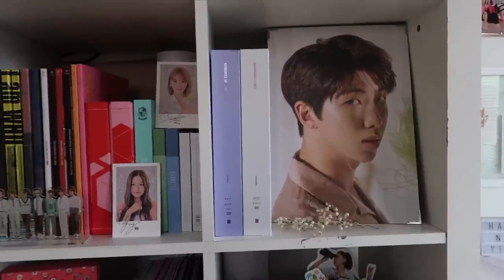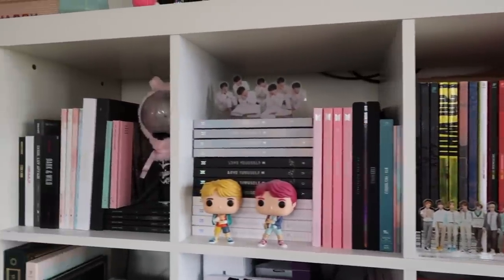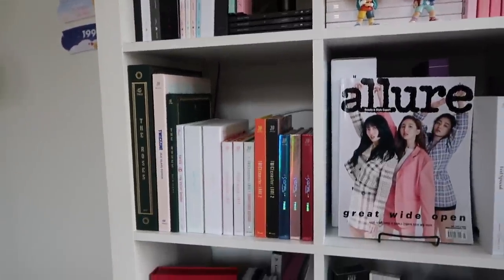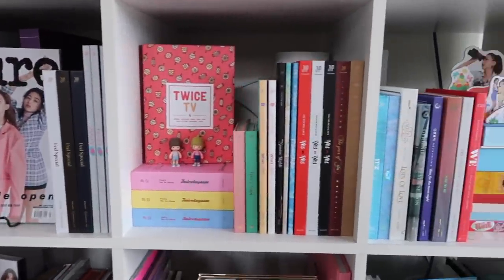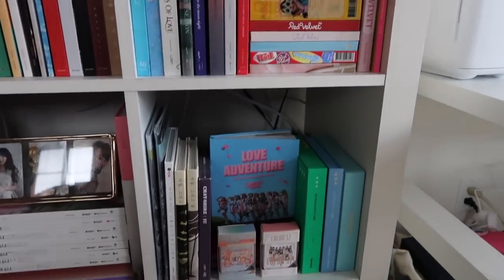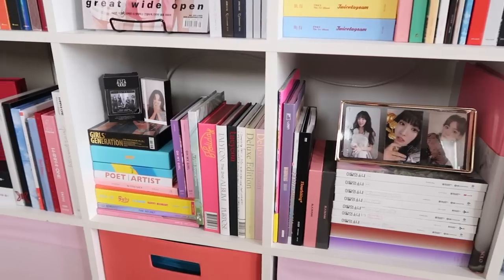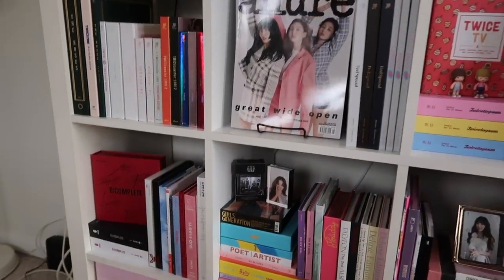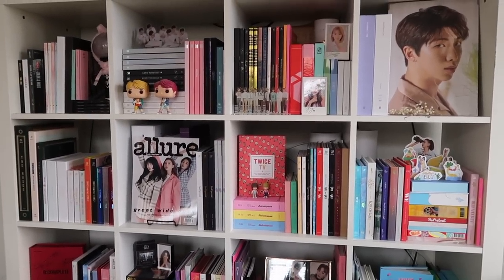I'm not going to go too in-depth with my K-pop album collection because I already have a video on my channel that I'll link below, but this is everything I have so far. I haven't purchased any new K-pop albums since Twice's This Feel Special. I think I bought that one and then TXT's Dream Chapter Magic — those were the most recent purchases. I don't know if I'm still going to be collecting albums because I'm really running out of space, so we'll see. But yeah, this is my album collection so far.